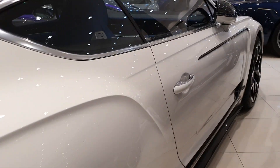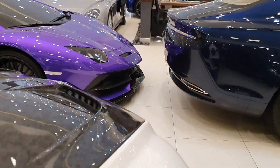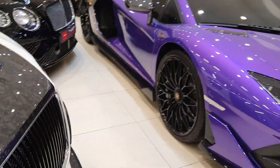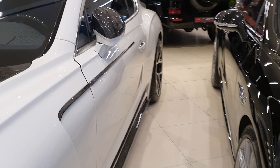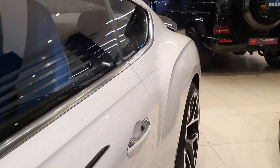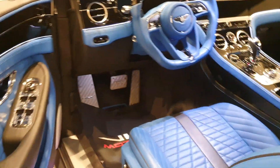I've seen a lot of other Mansory cars — like the Rolls-Royce Cullinan, the Phantom, which was over the top, an Aston Martin DB9, and a Lamborghini Aventador.